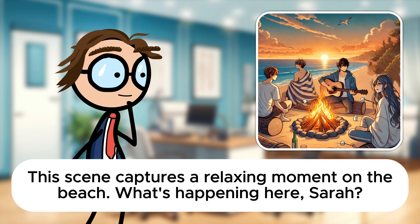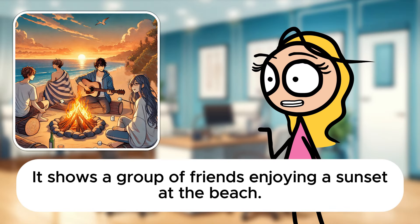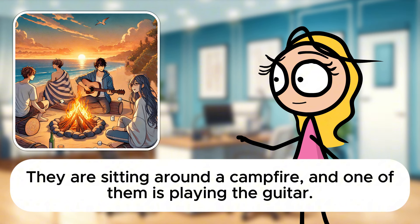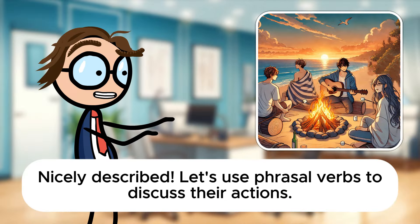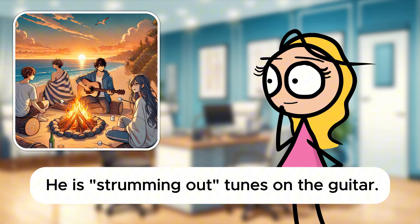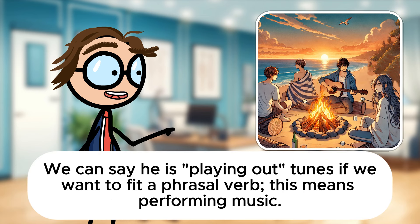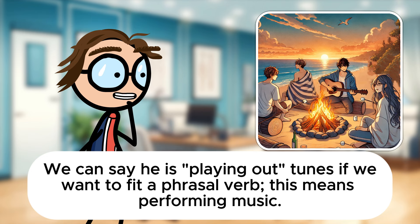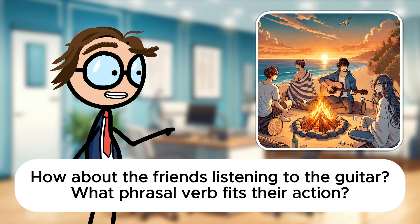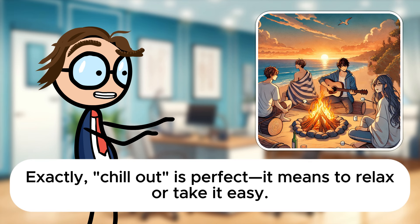This scene captures a relaxing moment on the beach. What's happening here, Sarah? It shows a group of friends enjoying a sunset at the beach. They are sitting around a campfire and one of them is playing the guitar. Nicely described. Let's use phrasal verbs to discuss their actions. What phrasal verb could we use for the person playing the guitar? He is strumming out tunes on the guitar. Strumming out isn't a standard phrasal verb, but strumming alone would work. We can say he is playing out tunes if we want to fit a phrasal verb. This means performing music. How about the friends listening to the guitar? What phrasal verb fits their action? They are chilling out by the fire. Exactly. Chill out is perfect. It means to relax or take it easy.